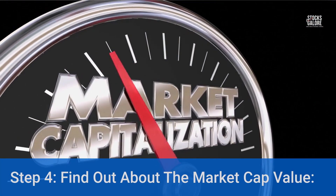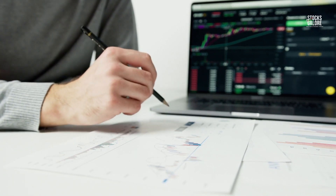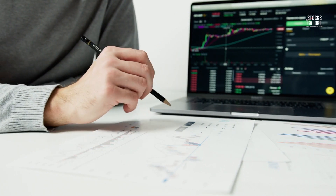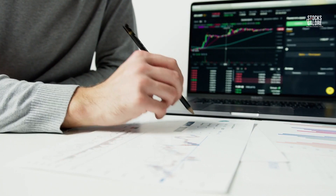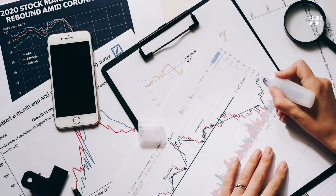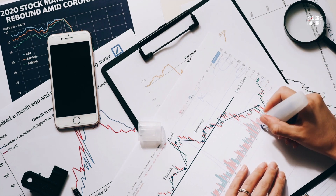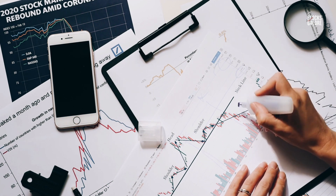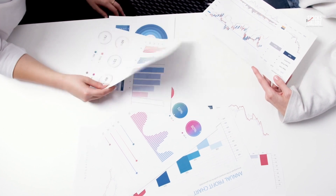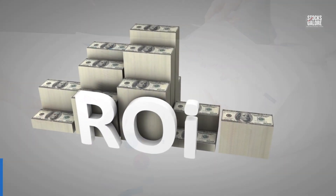Step 4: Find out about the market cap value. The market cap value is a metric used to evaluate the value of stocks. It is calculated by multiplying the number of shares outstanding by the stock price, or by dividing the current share price by the last closing price. It's important for business owners, investors, and financial institutions to know the market cap value of a company. To make sure you are investing in a company that will constantly grow and generate more profit, it is important to research the market cap value of the company.